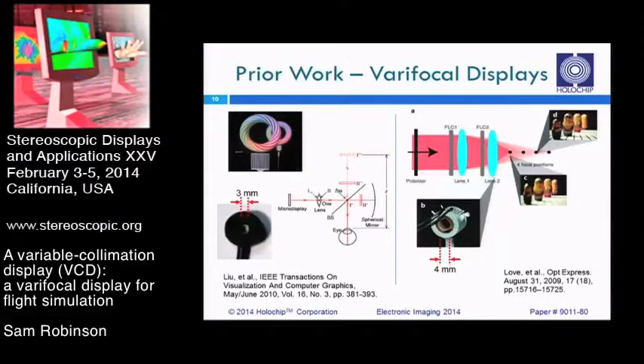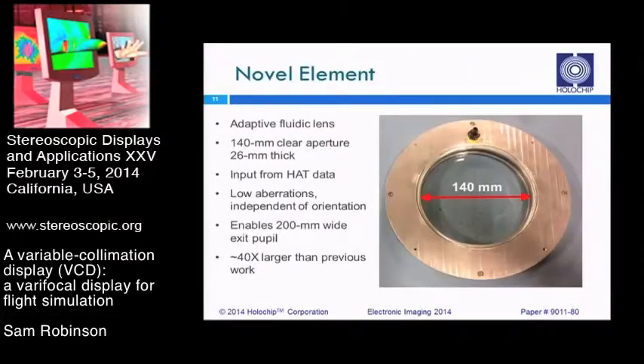To make that work, you need a far larger adaptive lens — and that's what we've developed. Those prior systems use three or four millimeter adaptive lenses. We've developed a 140 millimeter adaptive lens that allows us to increase the exit pupil size from about three or four millimeters to several times the interocular distance of a standard pilot, allowing them to move their head around comfortably within the exit pupil of the system and maintain accurate visual cues. We're talking about a lens roughly 40 to 50 times the size of lenses used in previous varifocal systems.